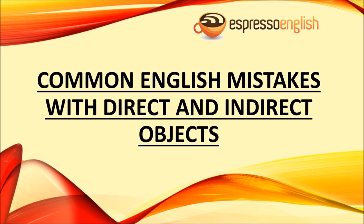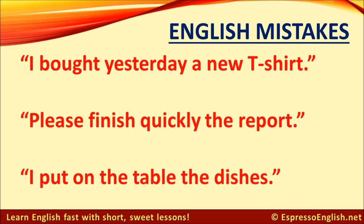Common English Mistakes with Direct and Indirect Objects from EspressoEnglish.net. Can you find the mistakes in these sentences? They are all incorrect — they don't sound natural. I bought yesterday a new t-shirt. Please finish quickly the report. I'll put on the table the dishes. What's wrong with these sentences?